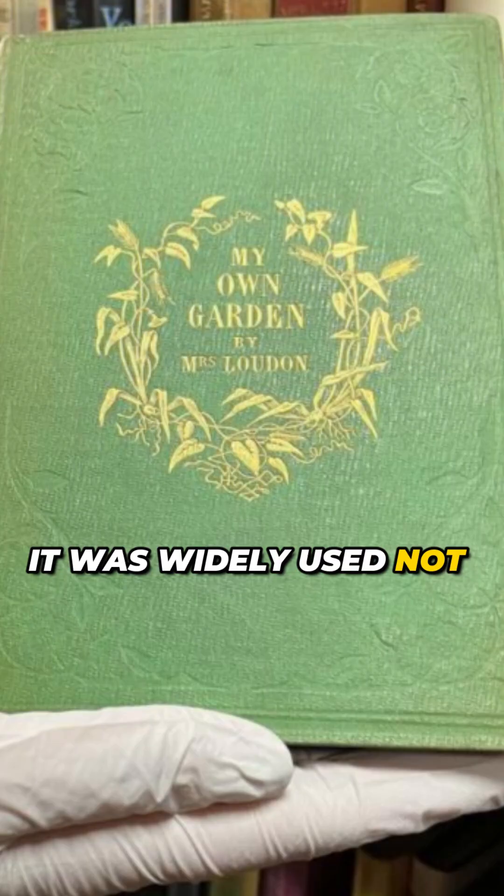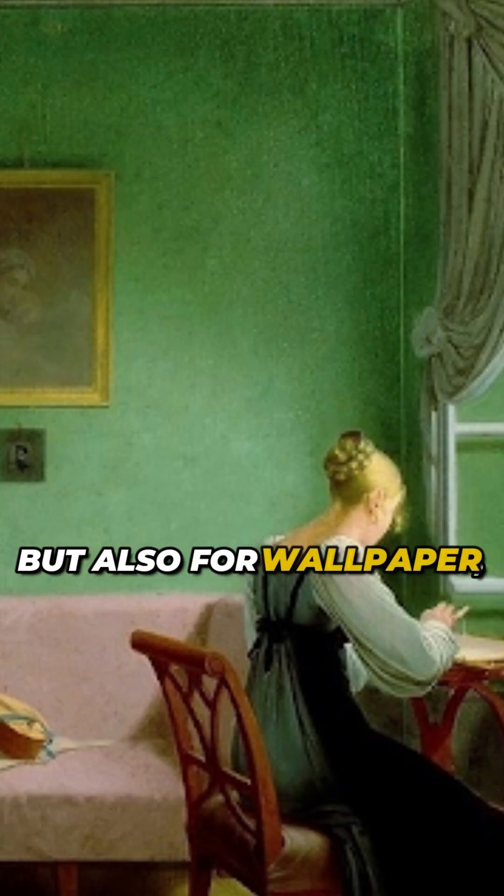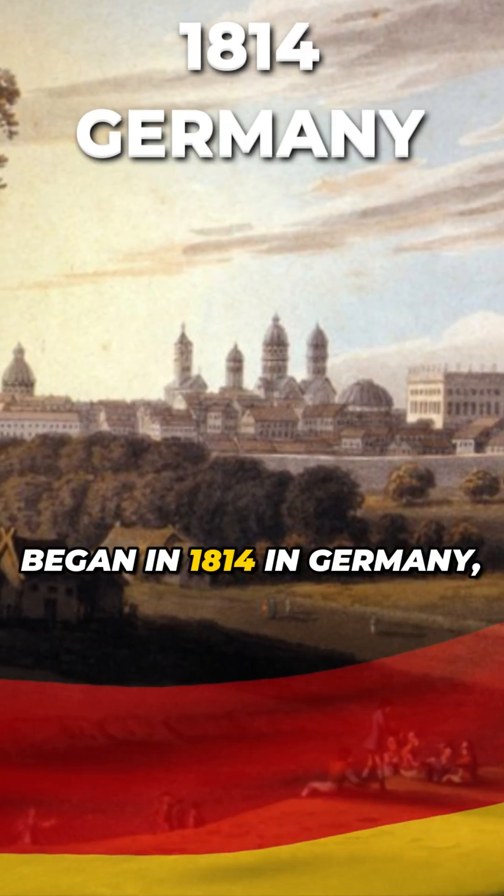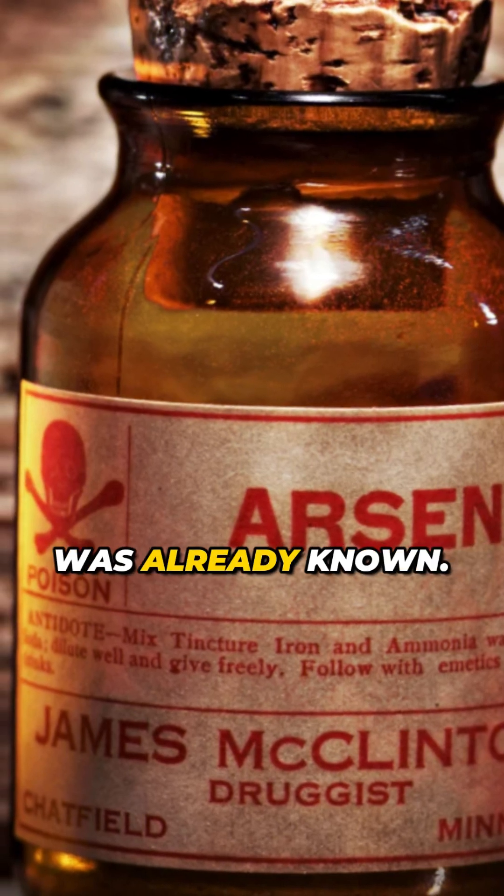It was widely used not only for book covers, but also for wallpaper, clothing, and other items. Its commercialization began in 1814 in Germany, even though its toxicity was already known.